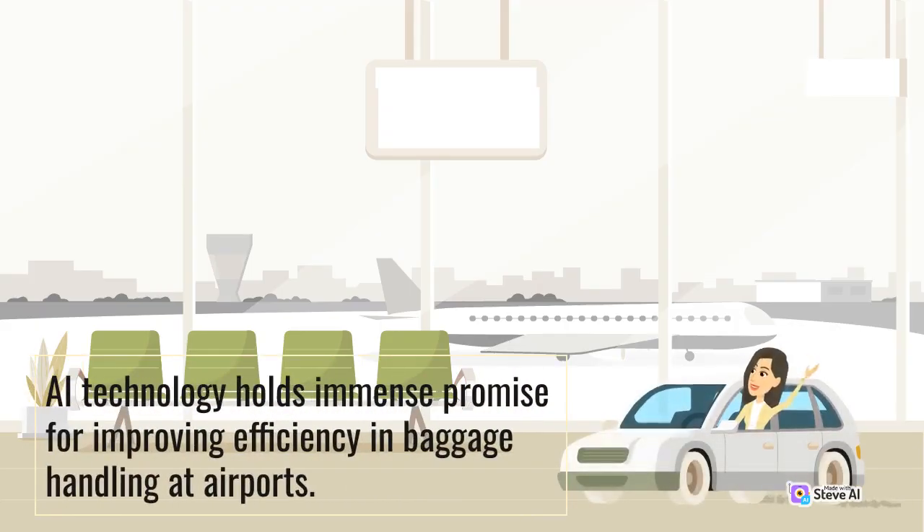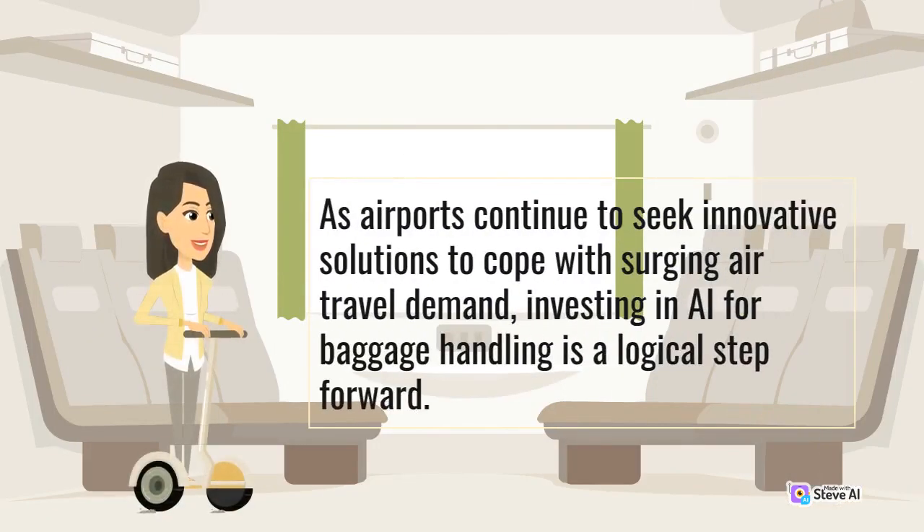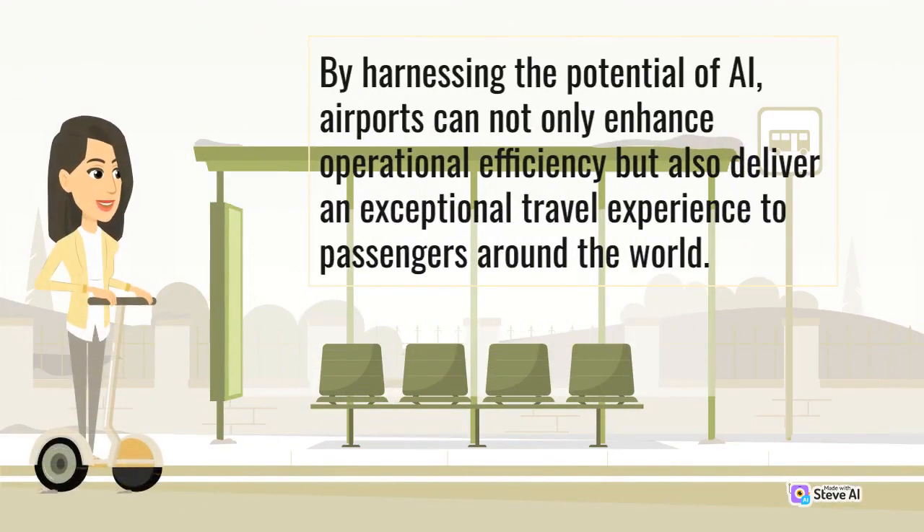AI technology holds immense promise for improving efficiency in baggage handling at airports. As airports continue to seek innovative solutions to cope with surging air travel demand, investing in AI for baggage handling is a logical step forward. By harnessing the potential of AI, airports can not only enhance operational efficiency but also deliver an exceptional travel experience to passengers around the world.